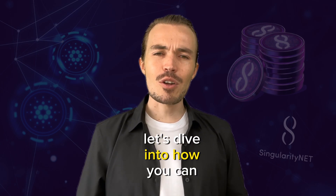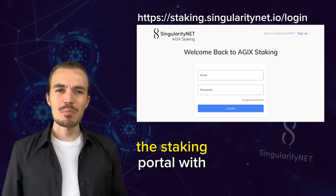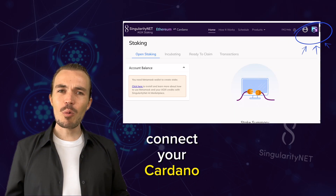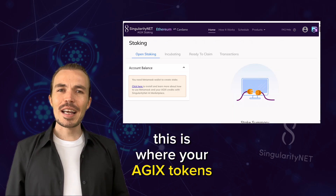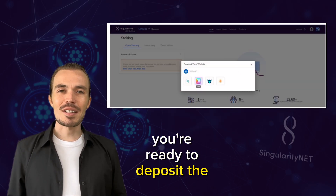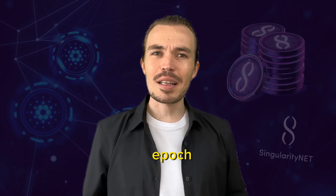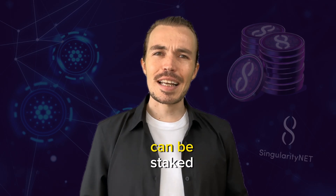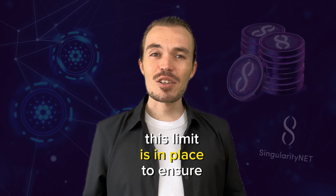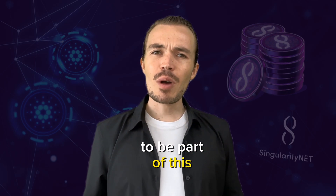Let's dive into how you can stake AGX tokens on Cardano. First, you'll need to log into the staking portal with your email address. Once you're logged in, connect your Cardano wallet — this is where your AGX tokens are stored and from where they'll be staked. Now you're ready to deposit the tokens you want to stake. During the first promotional epoch, the maximum amount of tokens that can be staked per user is 50,000 AGX. This limit is in place to ensure fairness and inclusivity, giving everyone a fair chance to be part of this groundbreaking moment.